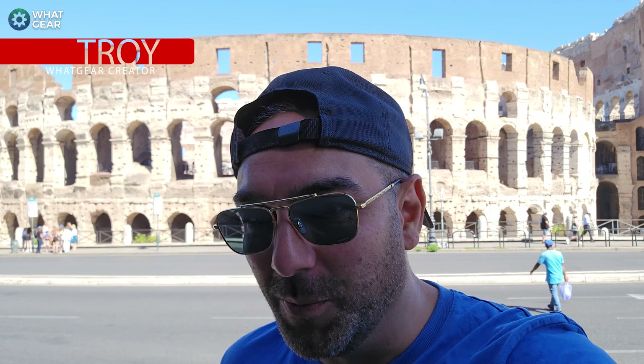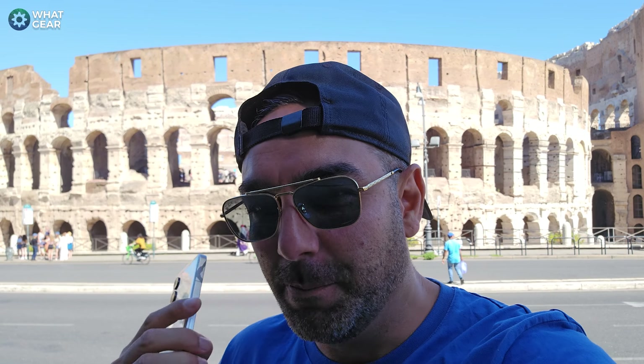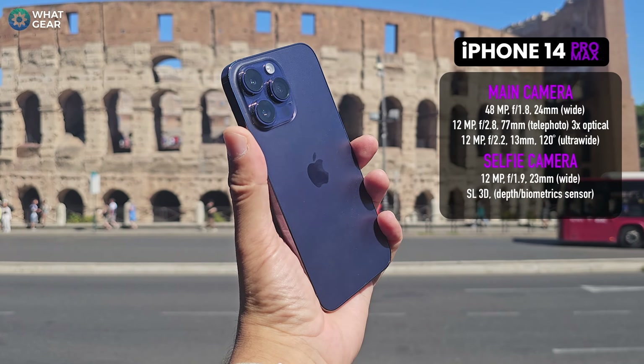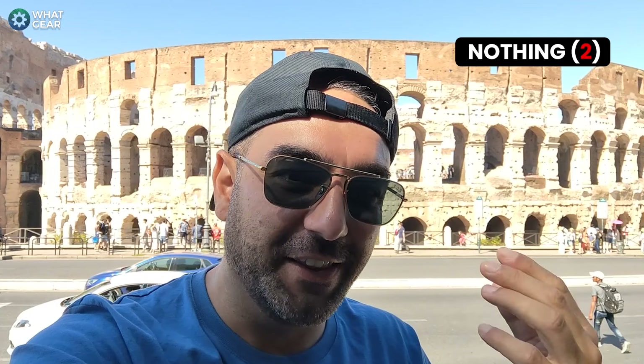I'm here at the Coliseum in Rome — what better place on earth for a camera comparison battle between three champions: the Samsung Galaxy S23 Ultra, the iPhone 14 Pro Max, and I'll also use this intro video as a microphone test to compare them and see which one sounds best in this noisy situation.